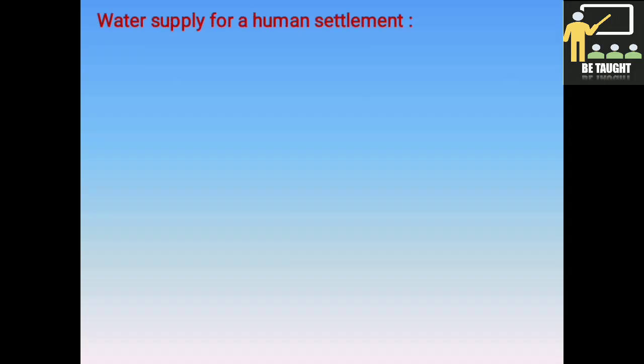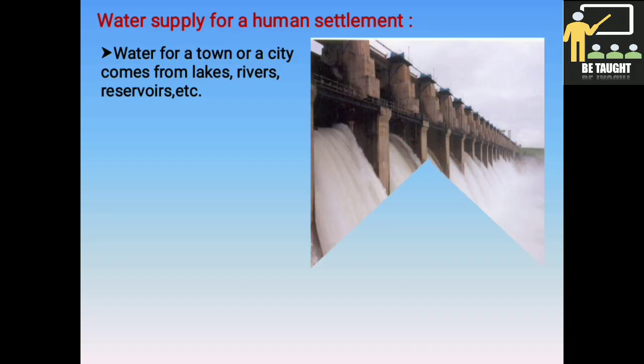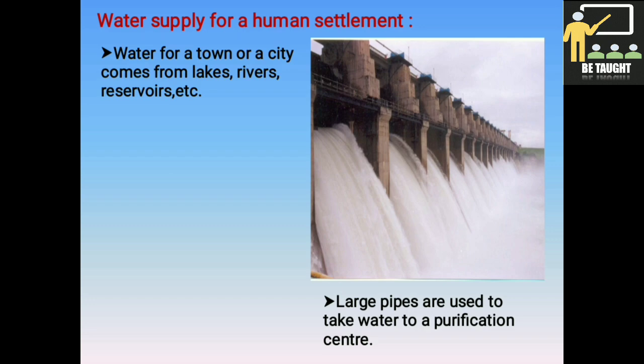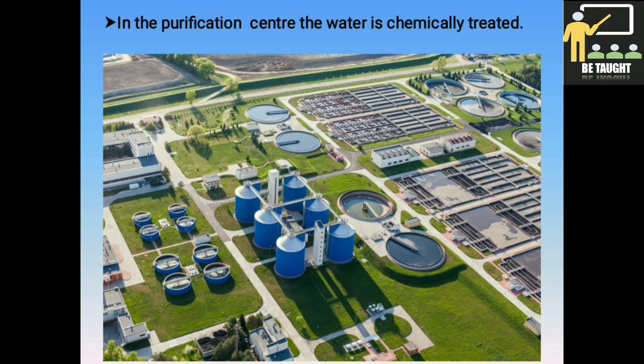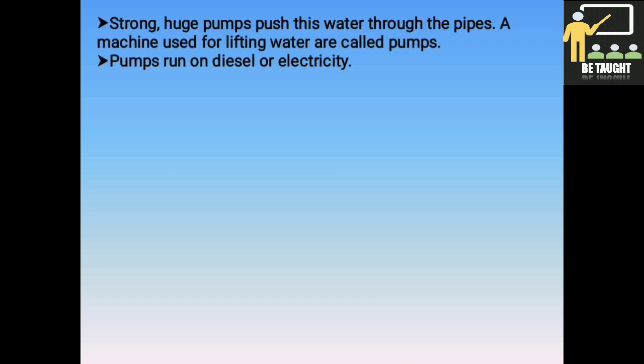Water supply for a human settlement: water for a town or a city comes from lakes, rivers, reservoirs, etc. Large pipes are used to take water to a purification center. In the purification center, the water is chemically treated. This is also known as the water treatment plant or the filtration unit. Strong, huge pumps push this water through the pipes.